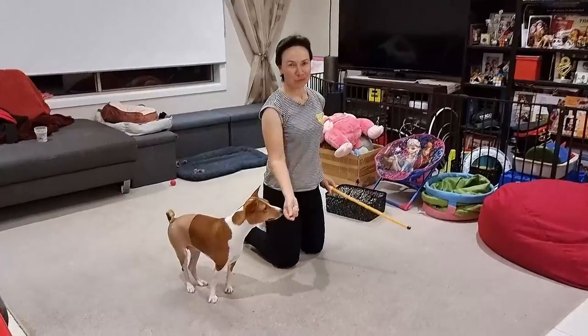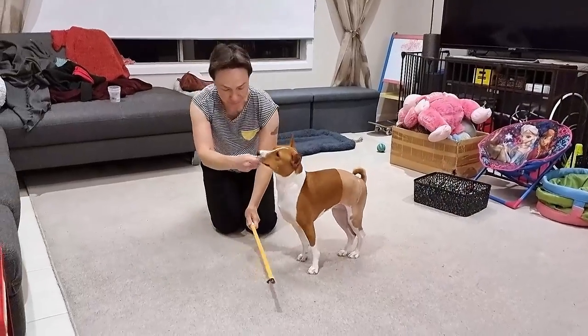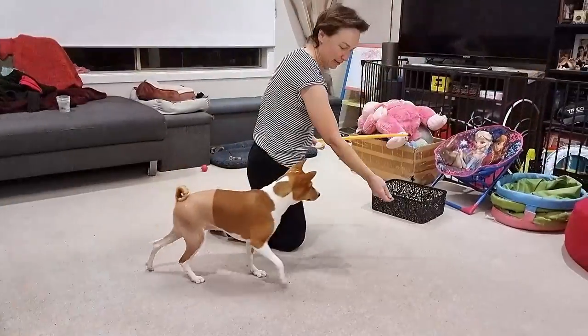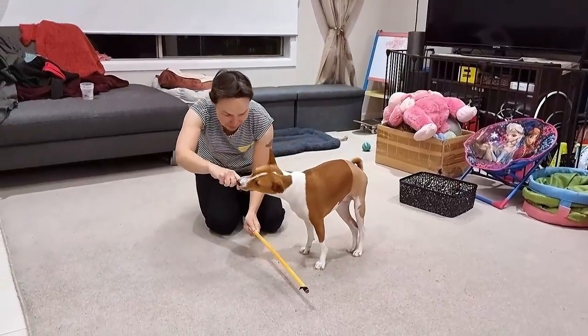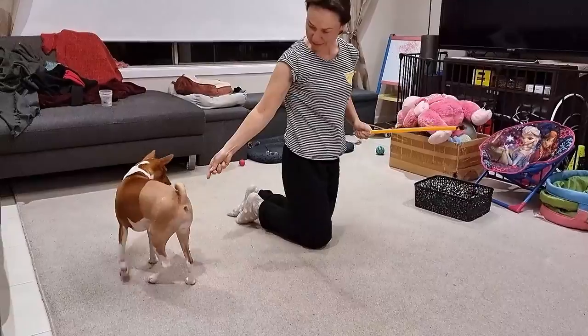Aipi is doing really well with her physio exercises to try to strengthen the muscles in her hind legs. This is just an example of what we currently do with her, asking her to lift the legs for balance.